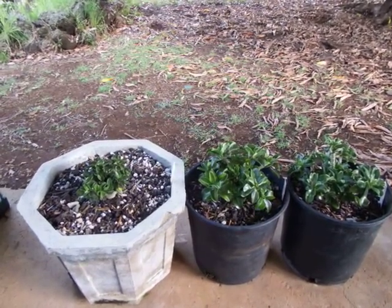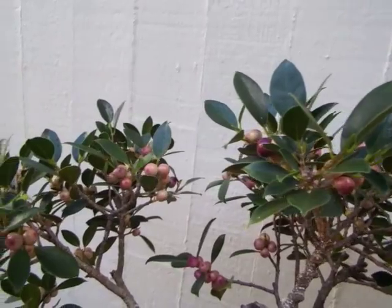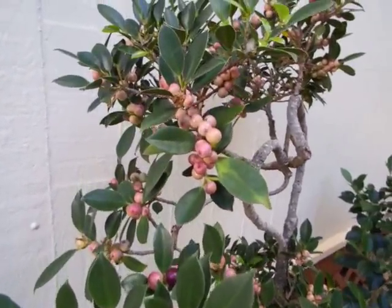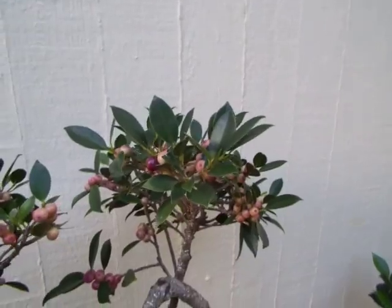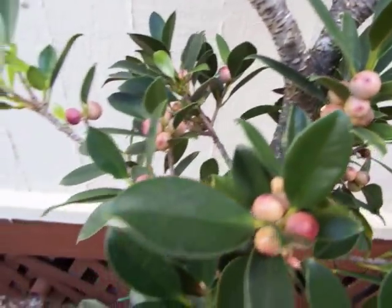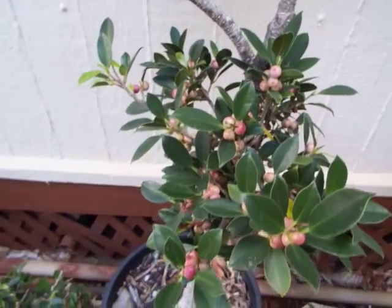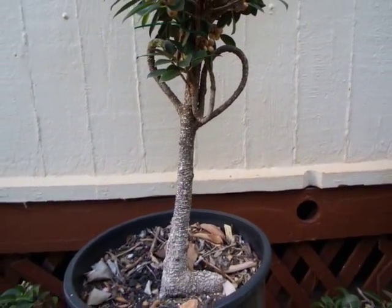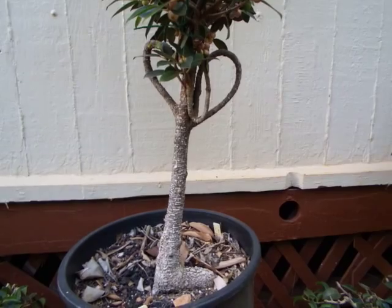Now I want to show you the mature ficus that responded best to the treatment. It's a small-leaf cultivar of the species Ficus retusa. It rarely blooms and, when grown in a pot, does so very sparingly — but this plant, as you can see, is loaded with fruit, up and down the trunk. Amazing!